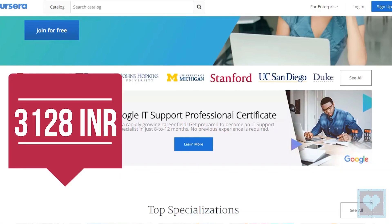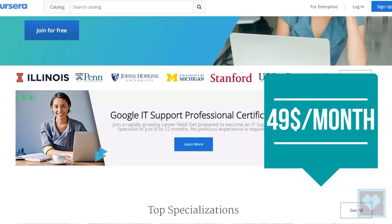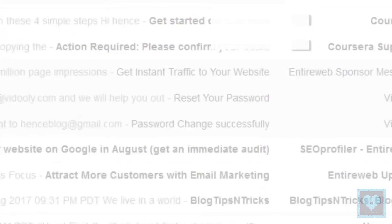After the trial, the student will have to pay Rs 3,153 — almost equivalent to $50 — to continue with the course. If you think the course is not right for you, you can simply cancel before the trial ends. Upon successfully completing the course, you will get a certificate, update your resume, and apply for jobs.